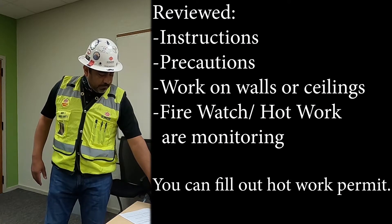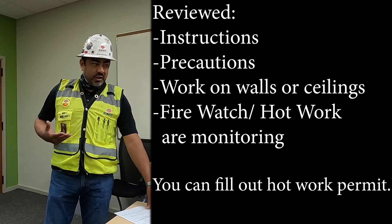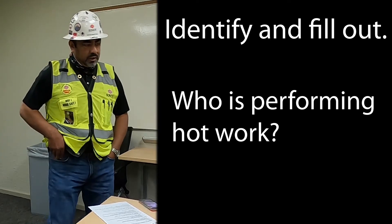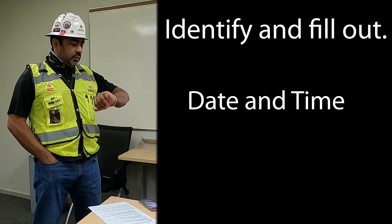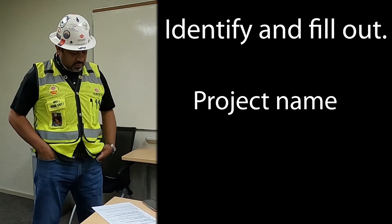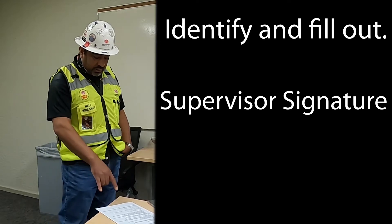After reviewing the safety requirements and knowing what to look for and how to protect yourself, you can start filling out the bottom half of the permit: who the contractor is, the location, and a description of the job. Then verify with your supervisor and safety personnel when the permit starts and stops. Record who is performing the hot work, today's date, and the start time — time is critical so we keep track of it.